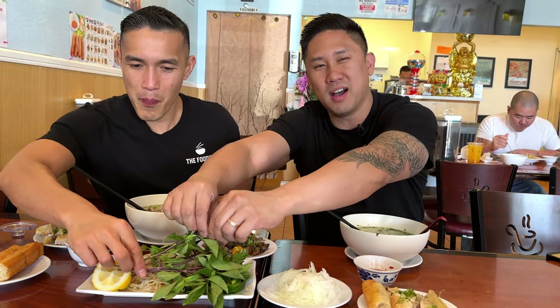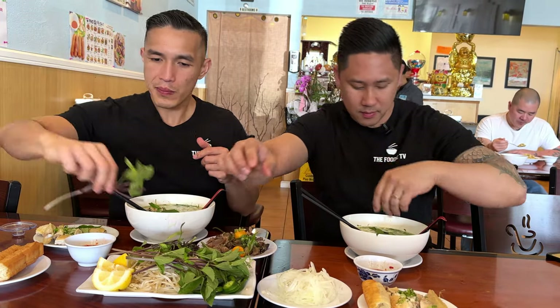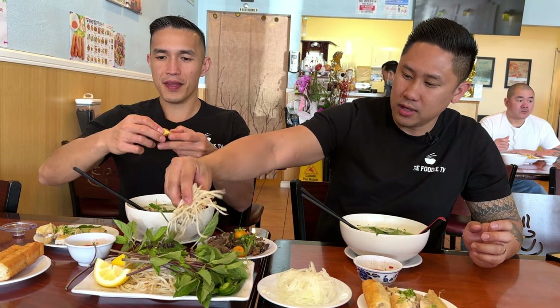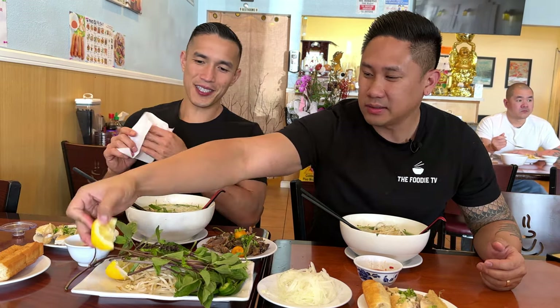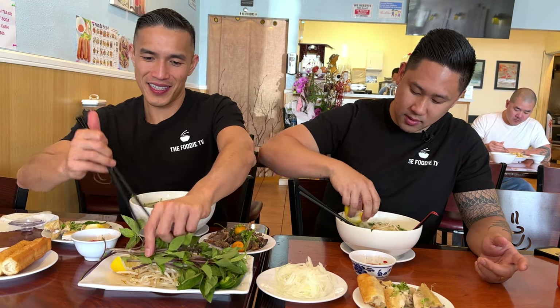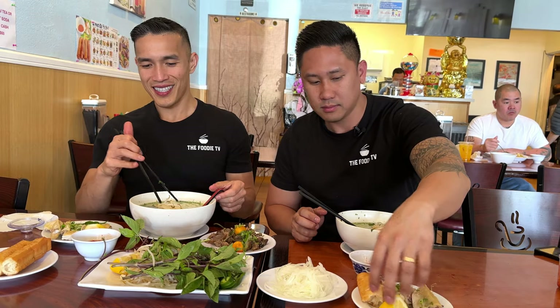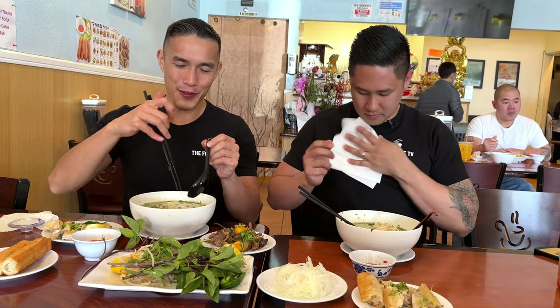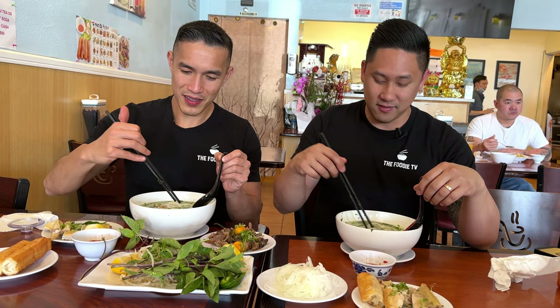Now let's add all our stuff and take the ultimate bite. We're going in with the Thai basil — throw some in. Adding some lemon, and they even have blanched bean sprouts so they're already cooked, which is the safer way to eat it and it also doesn't cool your broth down. The thing you gotta love about Vietnamese food is all the fresh vegetables that come with it every time — adds a nice freshness and different flavors and textures. Every time you're eating Vietnamese food, always expect a side dish of greens.